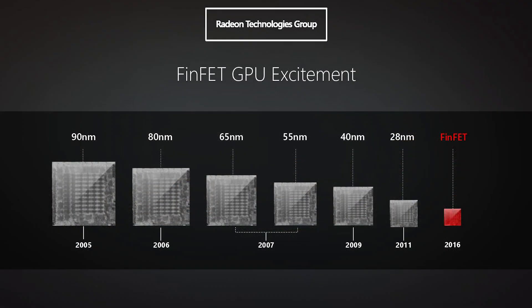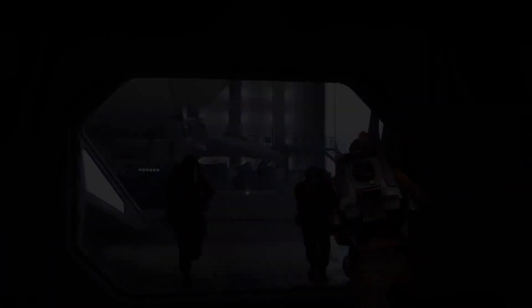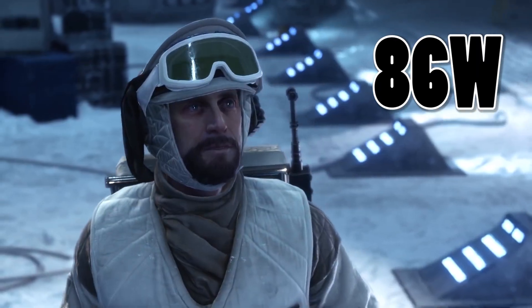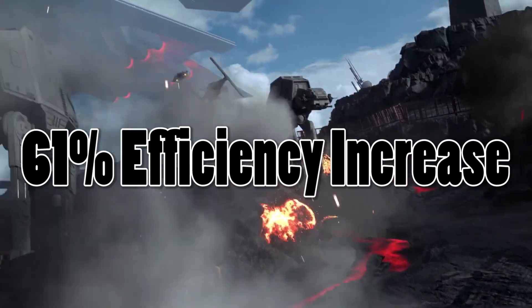Polaris is also an extremely efficient 14nm design. A recent AMD event showcased a prototype graphics card equipped with a Polaris GPU running Star Wars Battlefront in 1080p at medium settings at 60fps. It only drew 86 watts of power compared to the 140 watts required by Nvidia's GTX 950 for the same experience — a 61% increase in efficiency between the two cards.